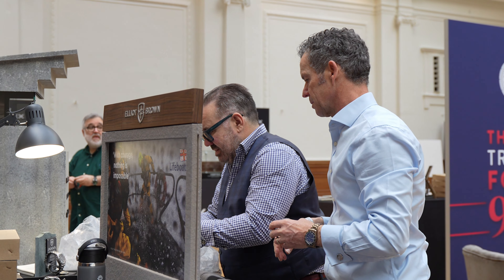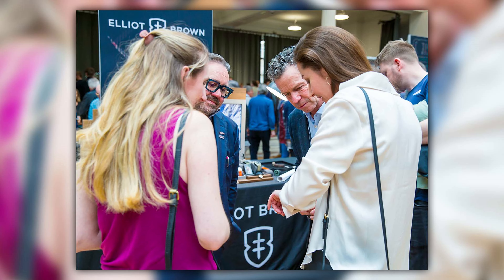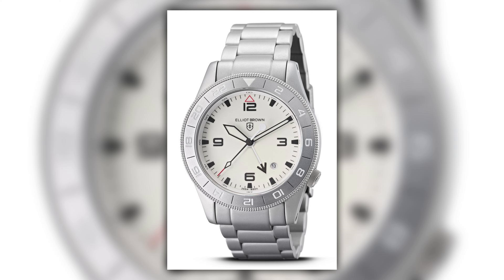Over the last 18 months, Elliot Brown has made a significant shift — pivoting from being primarily an outdoor-marketed brand to firmly establishing themselves within the watch space. That's made a massive difference. They're also launching in the US this year, with appearances at Windup Chicago in July and Windup New York in October.